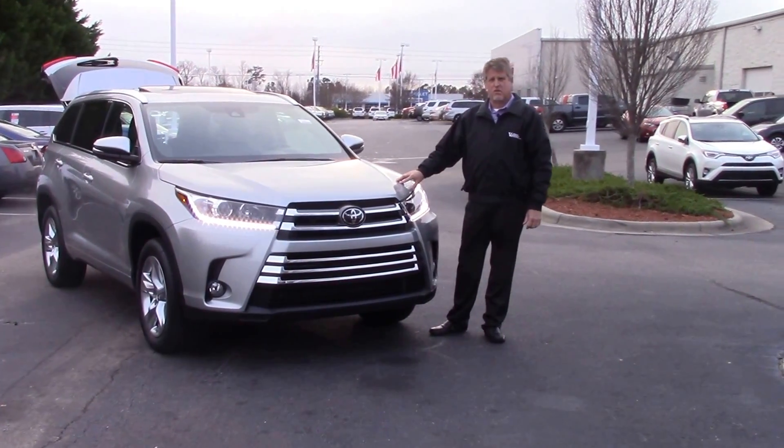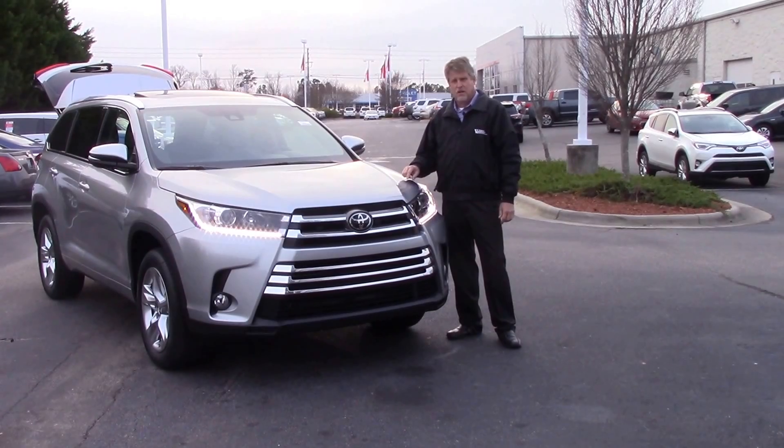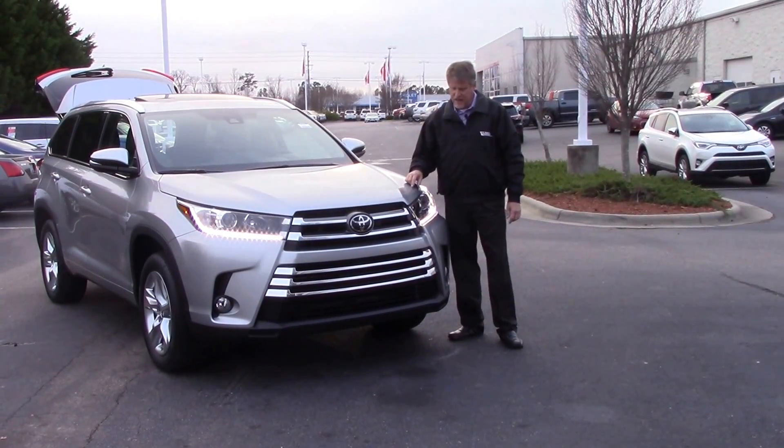Good afternoon everybody. My name is Mike Daines. Today we're going to talk about TN9946. This is a 2017 Toyota Highlander Limited in Silver Sky Metallic.